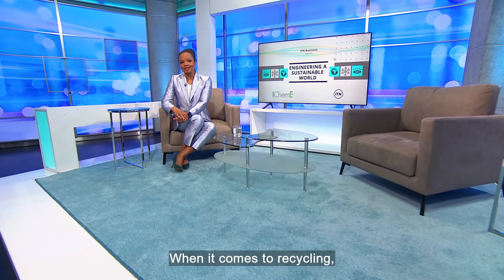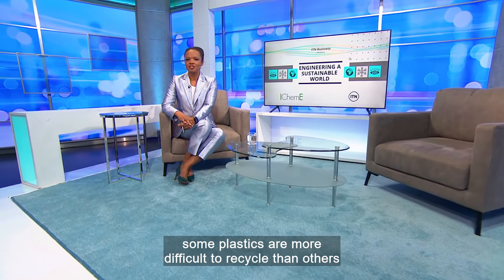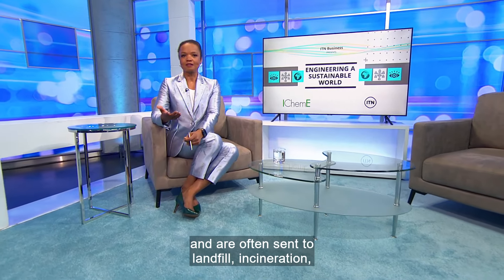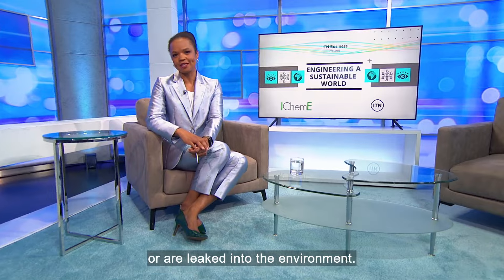When it comes to recycling, some plastics are more difficult to recycle than others and are often sent to landfill, incineration or are leaked into the environment.